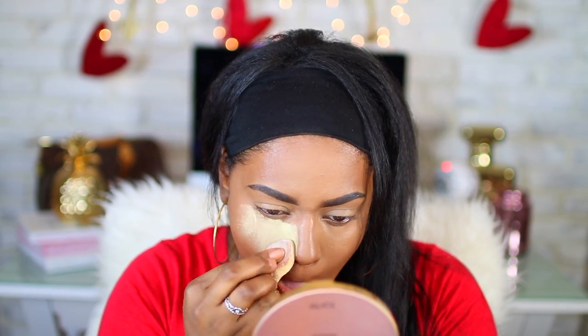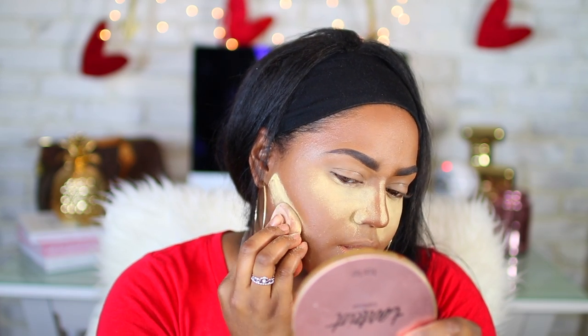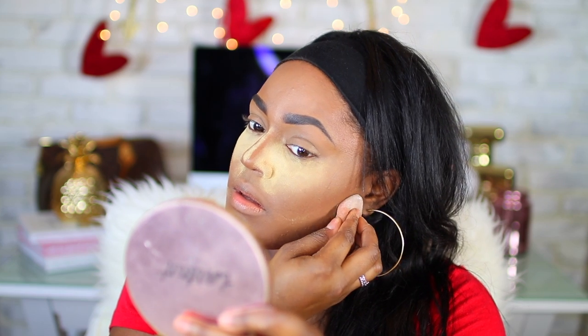I'm going to set it with a setting powder — I feel like using this one today, the Sasha. I don't know if you guys have heard of the Coty Airspun powder from the drugstore that's supposedly really good, but it smells so strong. I used it like three times and I was like I can't do this to myself. My sponge even smells like it — the smell is just horrid. Anyway, I'm going to start my eyeshadows.